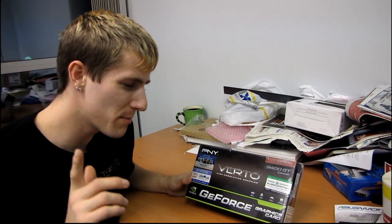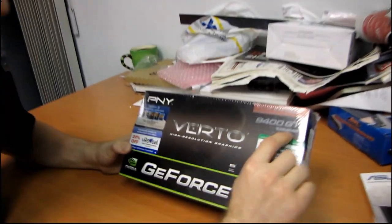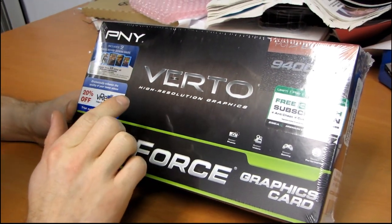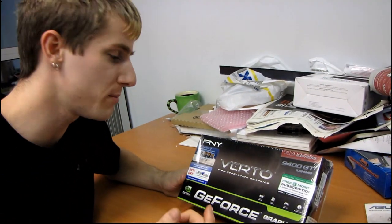While you may think I'm about to do an unboxing on the GeForce 9400 GT 1GB graphics card, what I'm actually going to do is talk a little bit about one promotion that PNY is running right now with almost all of their GeForce video cards and with some of their USB flash drives.